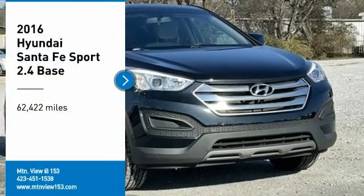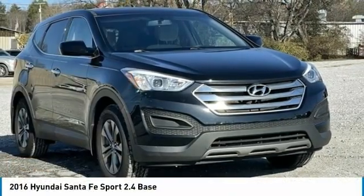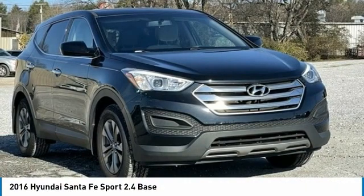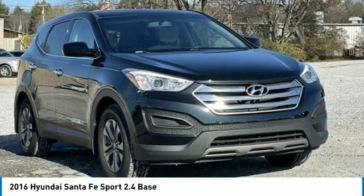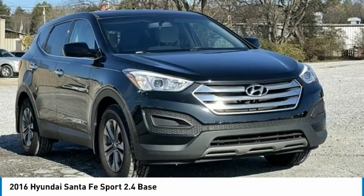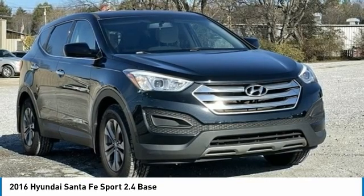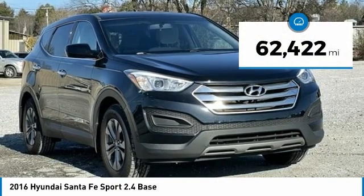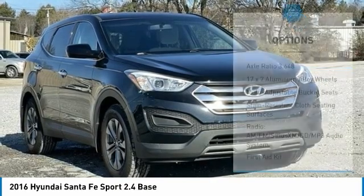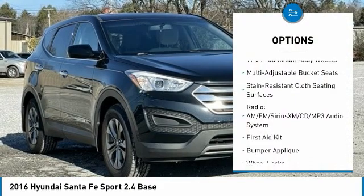Recent arrival priced below KBB fair purchase price. Odometer is 9,363 miles below market average. 2016 Hyundai Santa Fe Sport 2.4 Base, Twilight Black, 4-door sport utility FWD, 2.4-liter I4 DGI DOHC 16-valve, 6-speed automatic with Shiftronic.